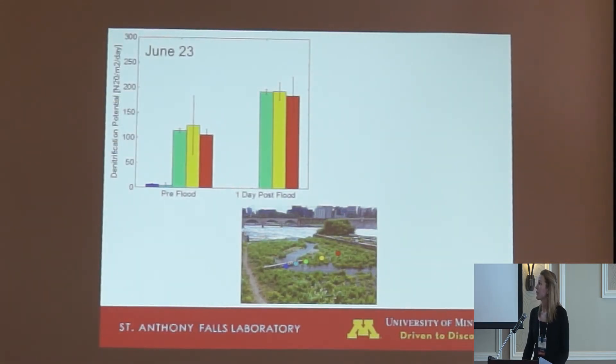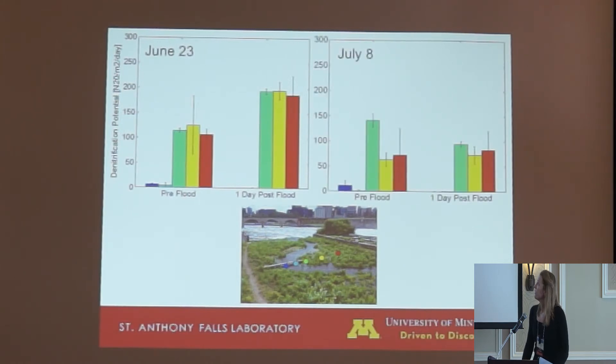Similar to the field results, rates were very low in the channel with higher rates seen on the floodplain. Rates were similar across sampling dates on the floodplain, but during the first flood they seemed to peak one day post-flood. This was probably due to the nitrate concentrations of the flood water — around 1 milligram per liter for the first flood and around 0.5 for the second. Some literature suggests nitrate becomes limiting at around 0.4 to 0.9 milligrams per liter. The difference between channel and floodplain rates is again due to organic matter — in the channel it averaged about 0.5%, while on the floodplain it averaged about 5%.